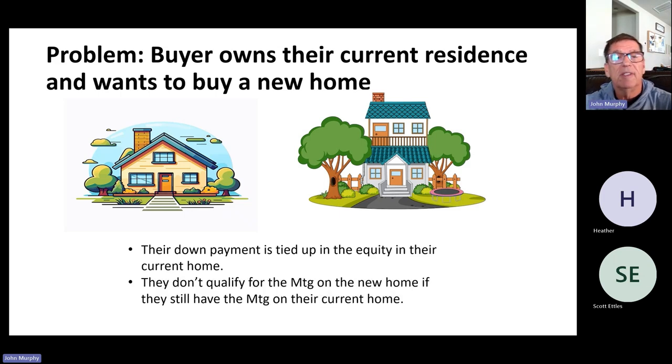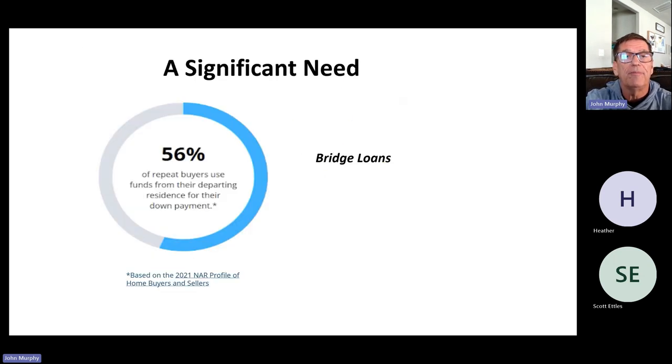The problem is you own your current residence and you want to buy the new home, but the down payment available for the purchase of the new home is tied up in the equity on your current home. You don't qualify for the mortgage on the new home if you still have the mortgage on your current home. If you buy the new one and still have the current one, we're going to include both mortgages into your debt-to-income ratio, and if you don't qualify it doesn't work — plus your down payment is tied up in the home you own.